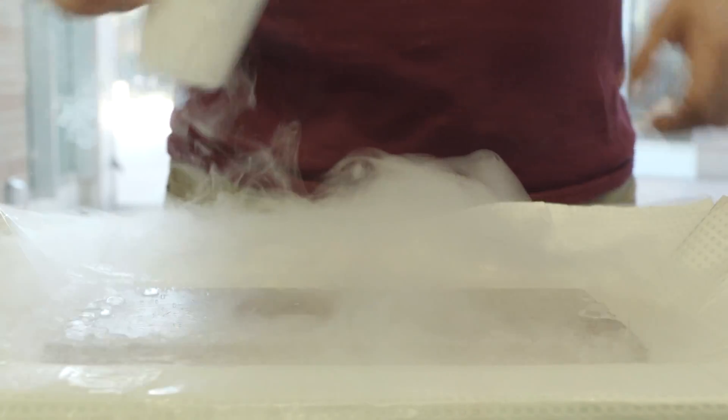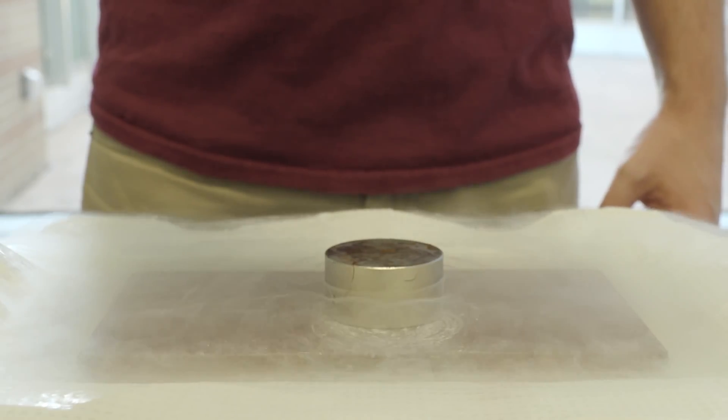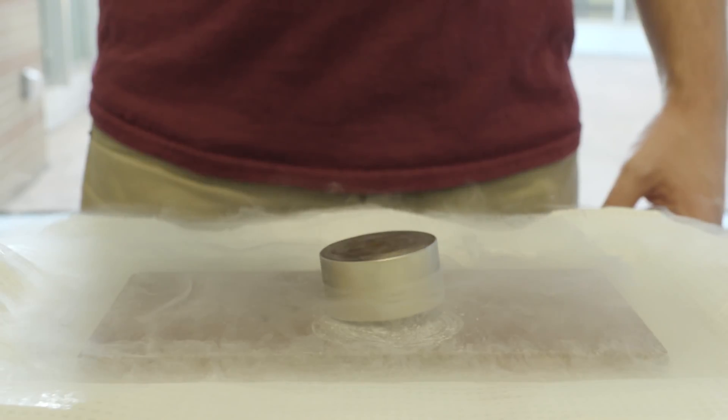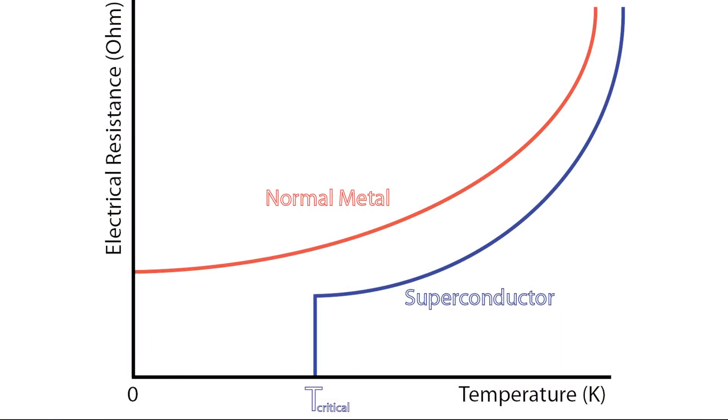A magnet approaching a conductor causes electric currents to be generated in the conductor, which create a force slowing down the magnet. Unfortunately, currents die off quickly because of electric resistance in the conductive materials. However, the resistance of some materials drops to zero at low temperatures, causing them to levitate. These materials are superconductors.